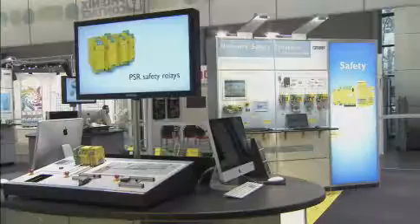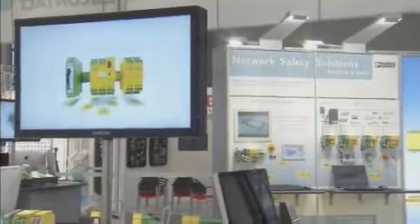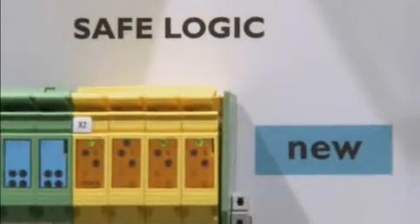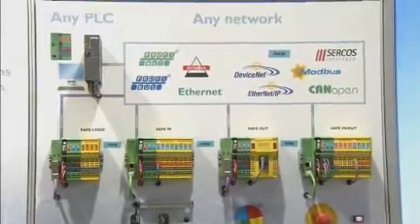Are you looking for a compact and individual safety solution? We offer simple and individual concepts from the safety relay to the safe controller. For your remote safety solution we have also expanded our safety bridge technology to cover further networks — now with even more performance in the logic modules and new remote output modules.